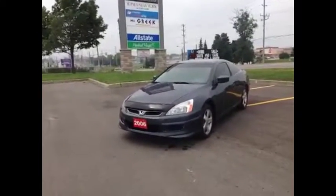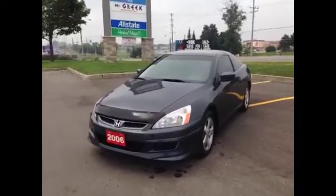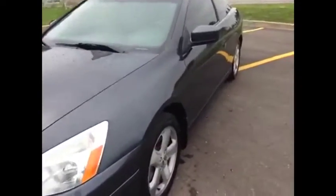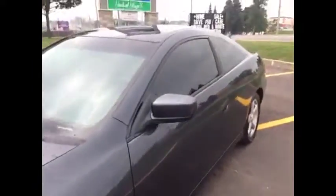This is the 3.0L V6 Edition. It's got VTEC, it's got the bug deflector, it's got beautiful 17-inch wheels, tinted windows and a sunroof, as well as a beautiful Graphite Earl Grey color paint job.